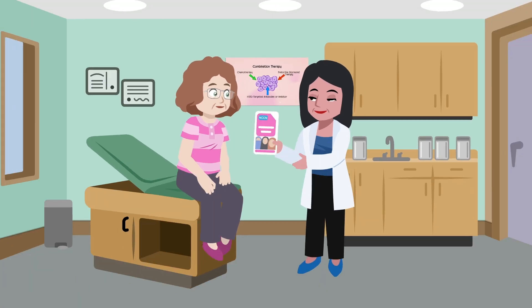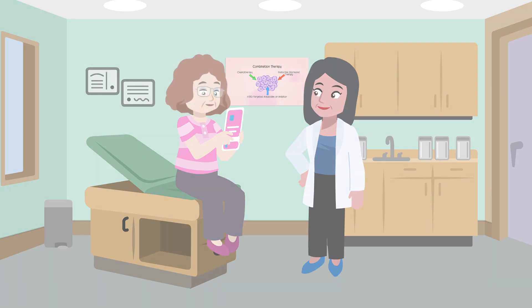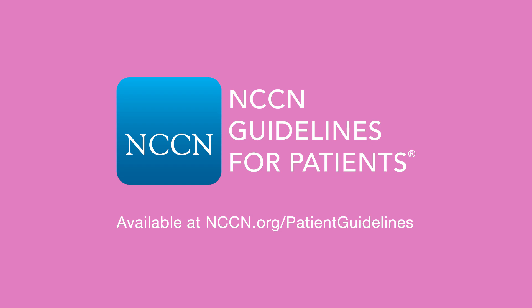Talk with your doctor to decide the best course of treatment for your particular cancer. A message from the National Comprehensive Cancer Network. For step-by-step guidance to help you discuss your treatment options with your doctor, see the NCCN Guidelines for Patients Metastatic Breast Cancer, which is based on the same treatment guidelines used by doctors worldwide. Available at nccn.org/patientguidelines.